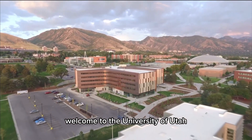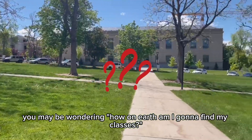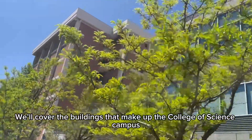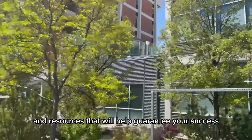Welcome to the University of Utah. Now that you're on campus, you may be wondering, how on earth am I going to find my classes? Well, luckily the College of Science has the solution. In this video, we'll cover the buildings that make up the College of Science campus, as well as a few helpful navigation tips and resources that will help guarantee your success.